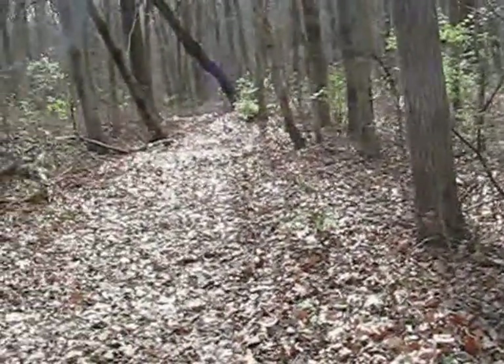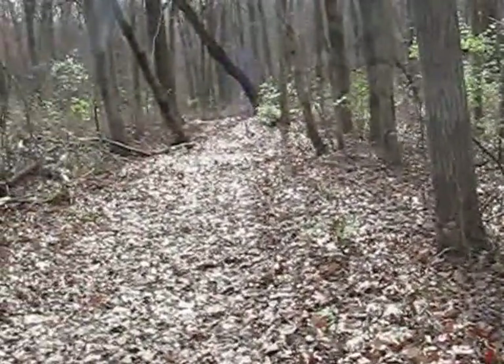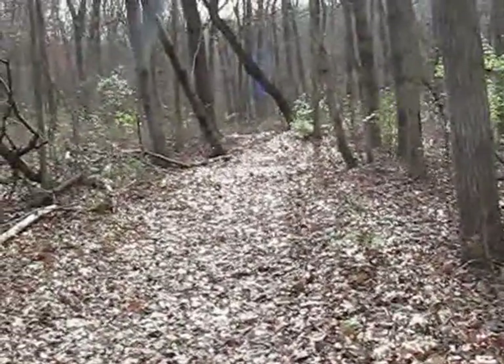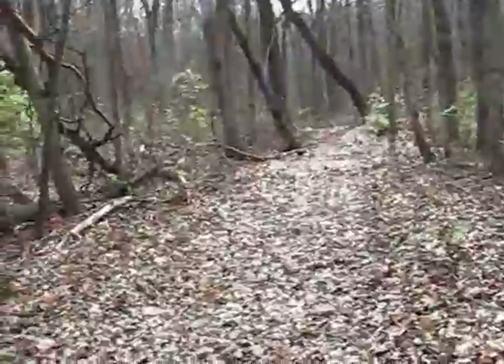Yeah, it's steep. It doesn't look like it here, but just past where that tree goes over at an angle there — it's about a 30-degree angle down.